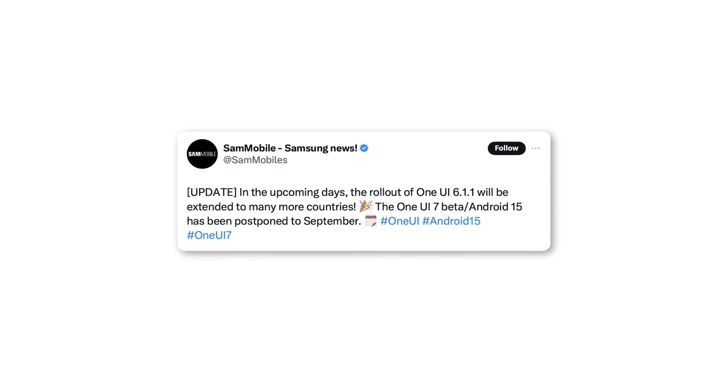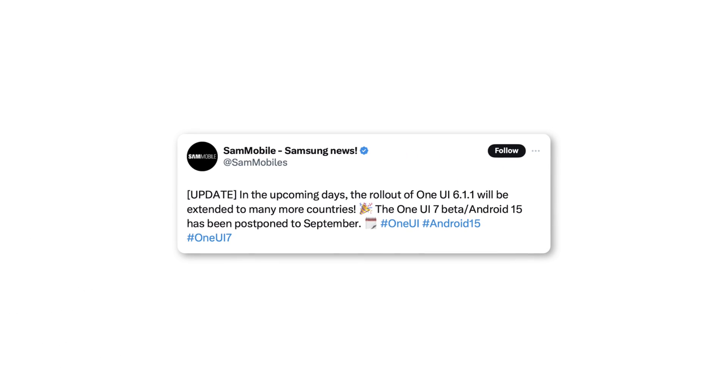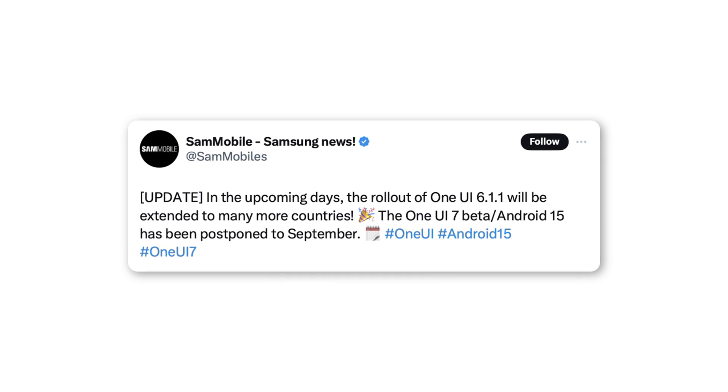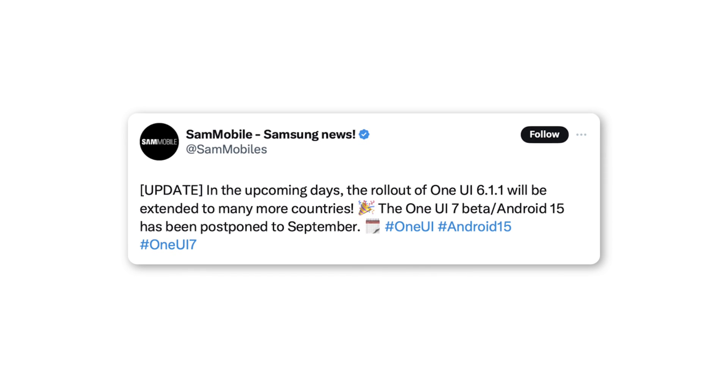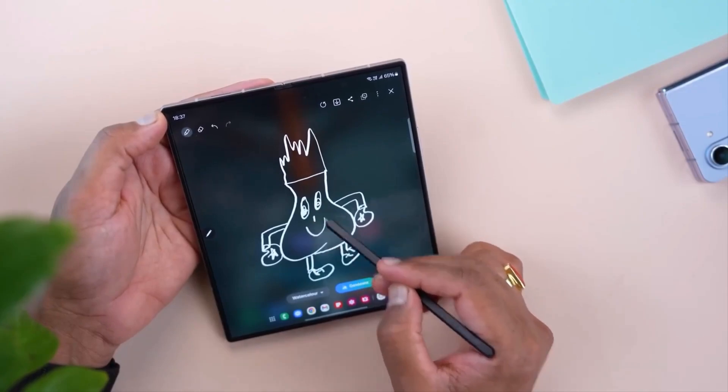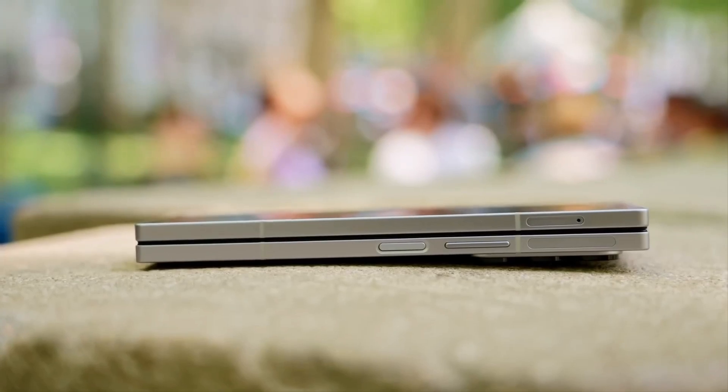SamMobile has mentioned that the One UI 7 beta might be released in September, but there's still a lot of uncertainty. The report talks about the One UI 6.1.1 update being rolled out to more countries, even though Samsung hasn't officially confirmed it beyond the Galaxy Z Fold 6 and Flip 6.